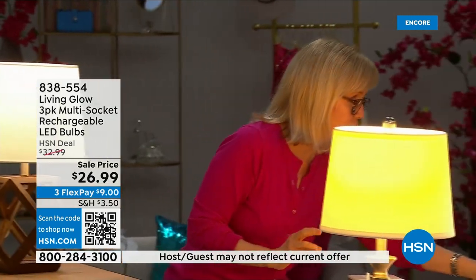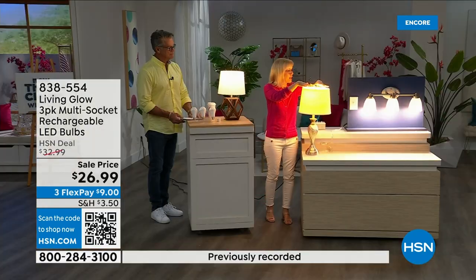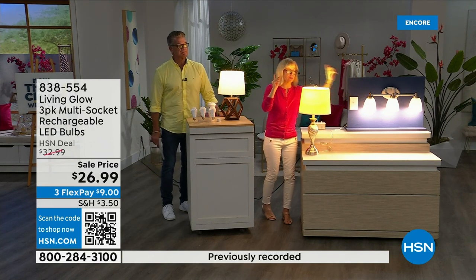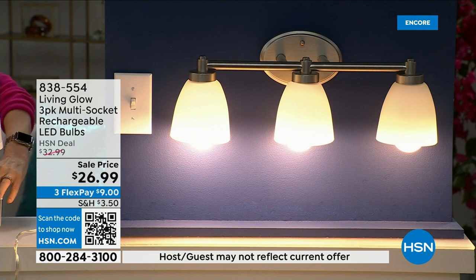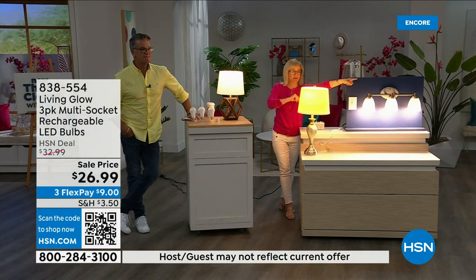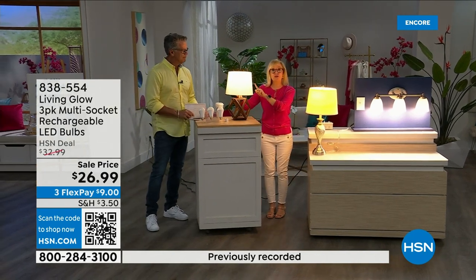Let me show you what makes these different. Here I have a regular LED bulb, and over here I have the Living Glow — notice they're in a multi-socket fixture. Power goes out — one, two, three — your regular bulb goes off, Living Glow comes on. Let me show you again: both are on, this is a regular bulb, this is Living Glow. Power goes out — Living Glow will come on. You have battery backup for up to six hours.